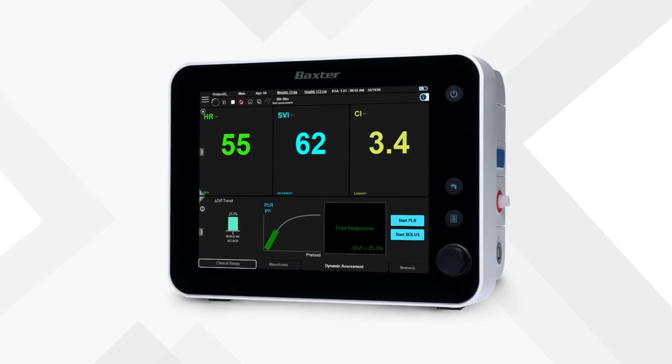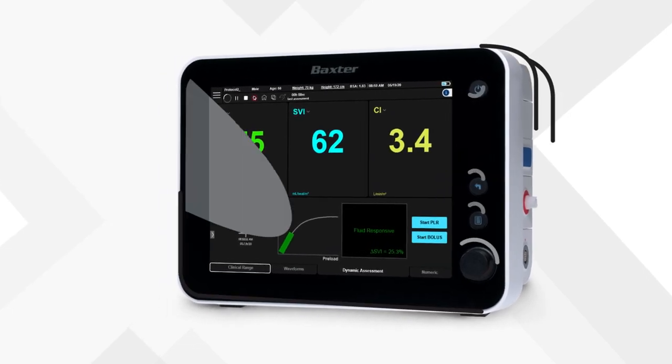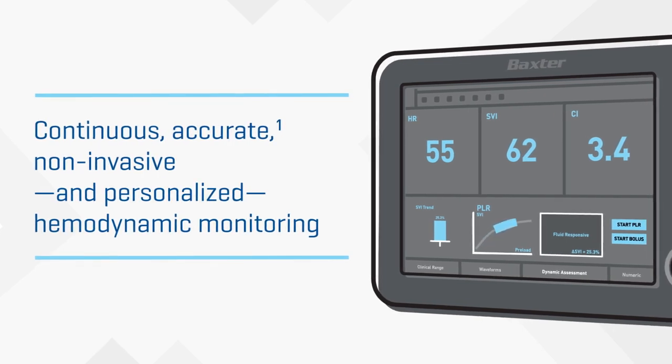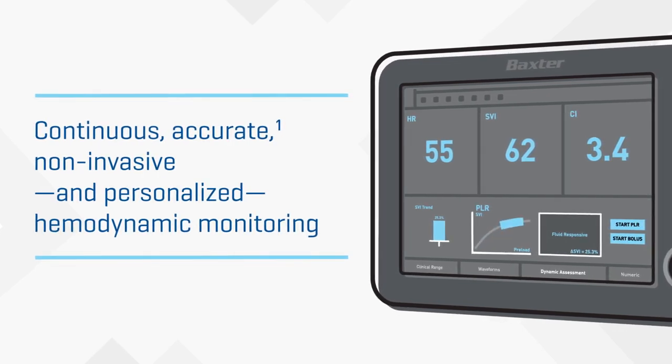The Starling Fluid Management Monitoring System provides continuous, accurate, non-invasive, and personalized hemodynamic monitoring to support individualized fluid management.